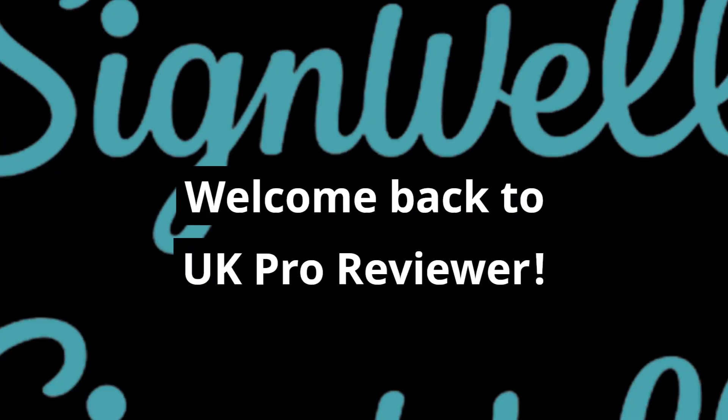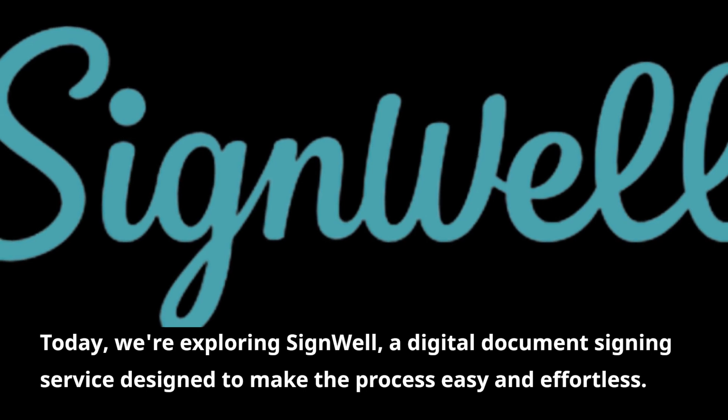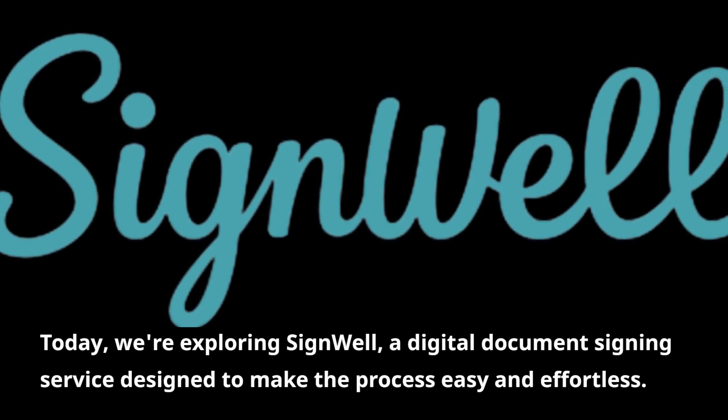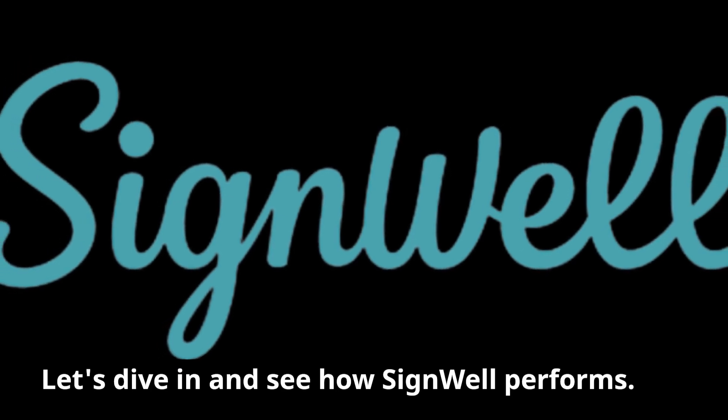Welcome back to UK Pro Reviewer. Today we're exploring SignWell, a digital document signing service designed to make the process easy and effortless. Let's dive in and see how SignWell performs.